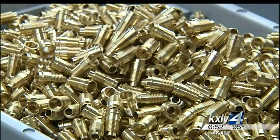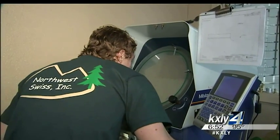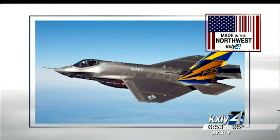Spencer says the company's parts can be found on just about anything that flies. In fact, 80 to 90 percent of Northwest Swiss's business is in aerospace. We have parts on every one of Boeing's aircraft, including the tankers. And it's not just Boeing — we have a lot of parts with Airbus. We're on every fighter jet, including the F-35, the new fighter jet.